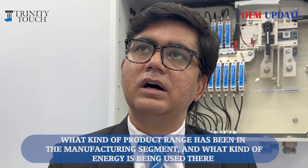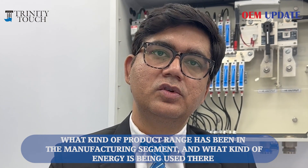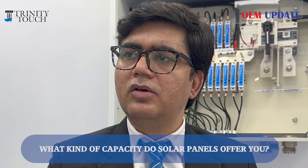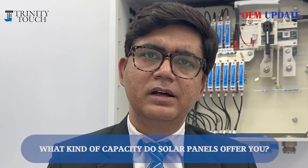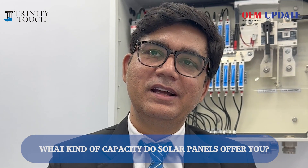Our facility uses a mix of conventional energy sources and solar — so it is a mix of solar and conventional. The solar capacity is around 25 kilowatts, though I would need to confirm the exact figure as I am in sales.